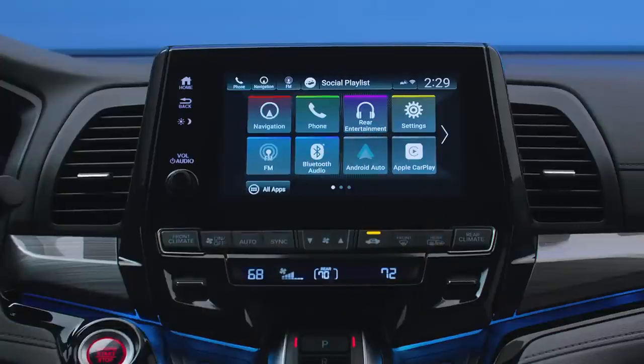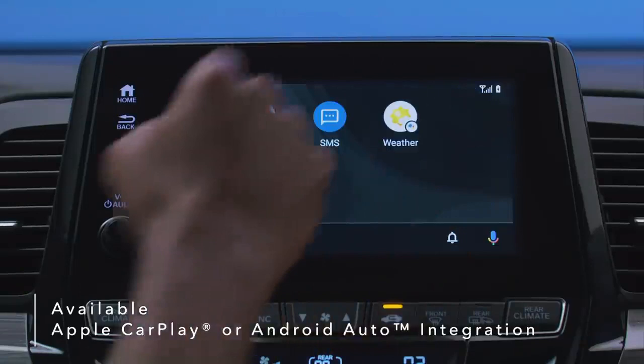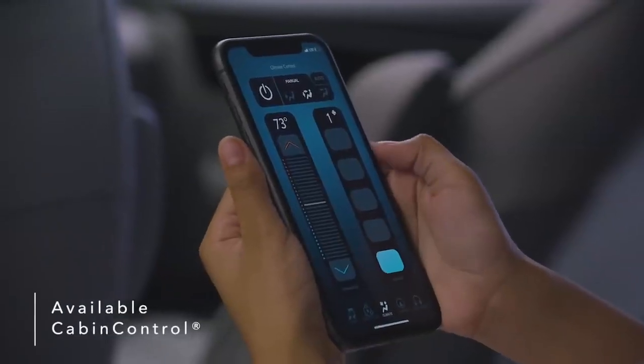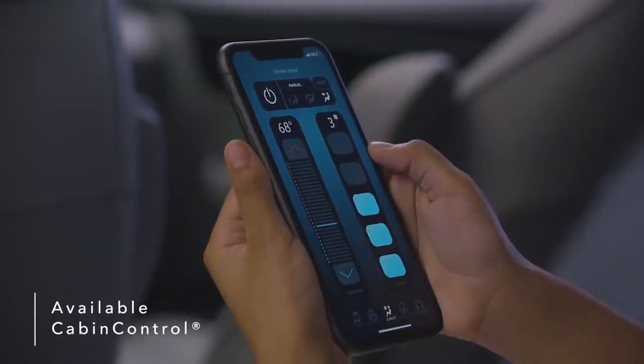Connect your smartphone to the Odyssey's display via available Apple CarPlay or Android Auto integration and use your phone, maps, audio, messages, and more. Use the available Cabin Control app to turn smartphones into remote controls, letting anyone in your Odyssey manage available features like rear climate control and more.